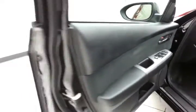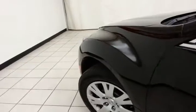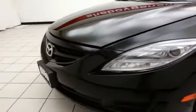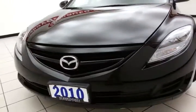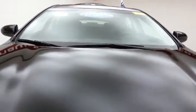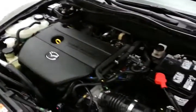Under the hood, this Mazda 6 has a 2.5-liter 4-cylinder with 168 horsepower. And just as clean under the hood as the rest of the car.